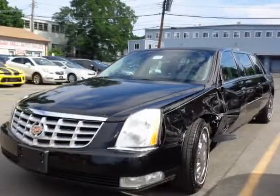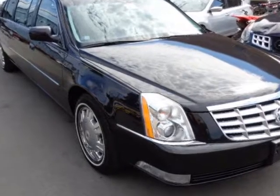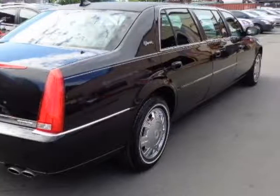Look at this 2011 Cadillac commercial chassis. This commercial chassis has just under 61,500 miles. For your protection, a warranty is available for this vehicle.